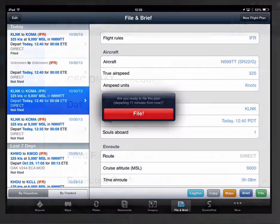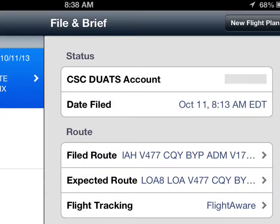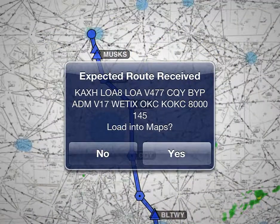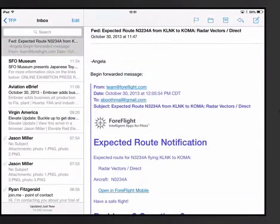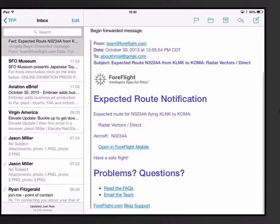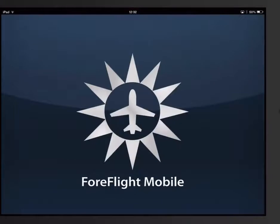When updated expected route information becomes available from ATC, ForeFlight's servers send a notification of that route information directly to your iPhone and your iPad. ForeFlight's servers also send you an email with the expected route. Please note, if you're a member of a multi-pilot account, the notification is sent only to the device that filed the flight plan.